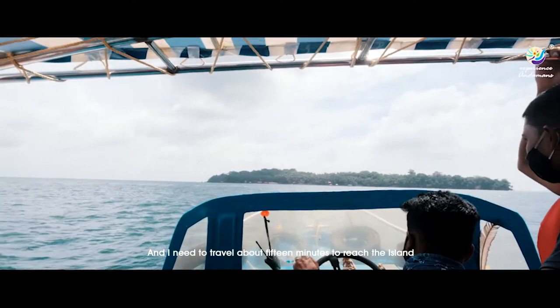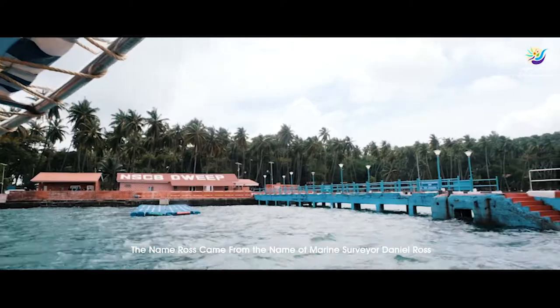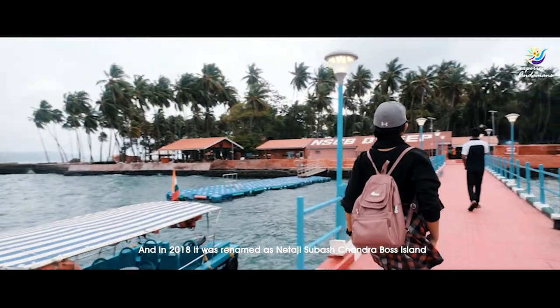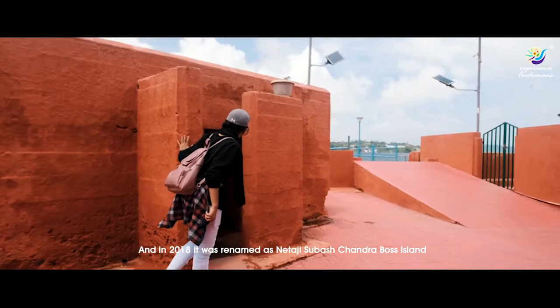Ross Island is situated 3 kilometers from Port Blair, and I need to travel about 15 minutes to reach the island. The name Ross came from marine surveyor Daniel Ross, and in 2018 it was renamed as Netaji Subhash Chandra Bose Island.